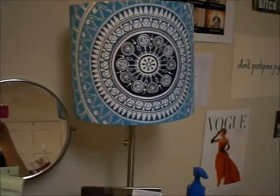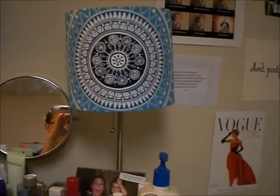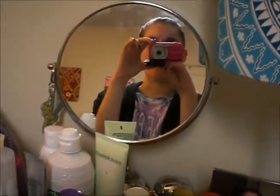My lamp is from Target — I got that when I started college, freshman year, so that was 2010, oh my god, that was so long ago. And my mirror is from TJ Maxx, I believe.